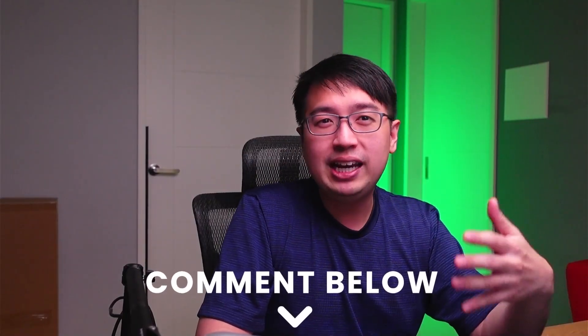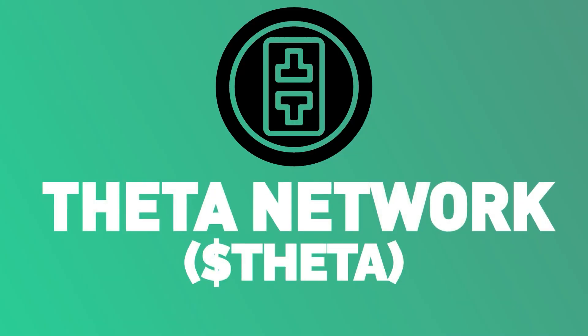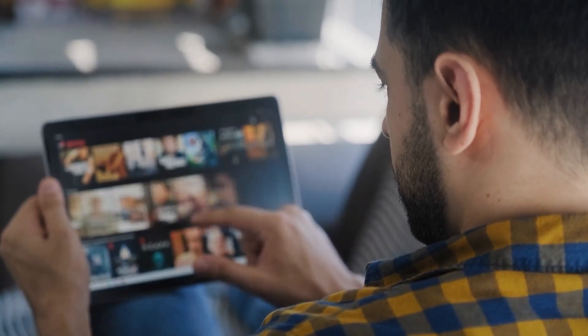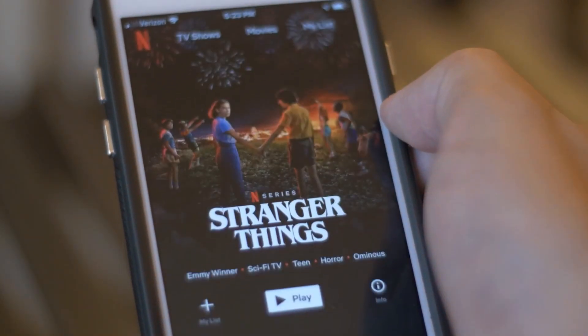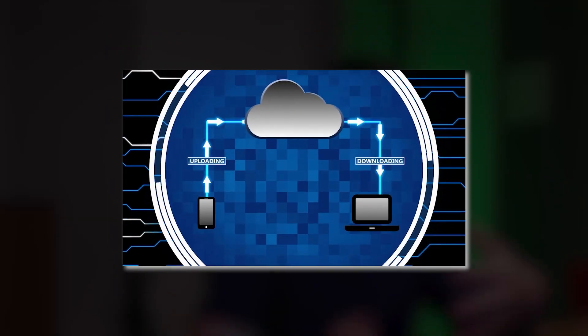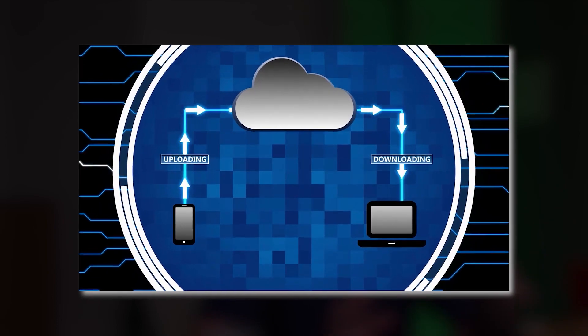Theta Network: in recent years the online video industry has exploded. More and more people are using services like Netflix to stream their favorite shows, but one problem remains — the high cost of bandwidth. Theta Network has come up with a solution to make peer-to-peer content delivery a reality by removing the reliance on servers, so you would be getting your content from other people rather than a central server.